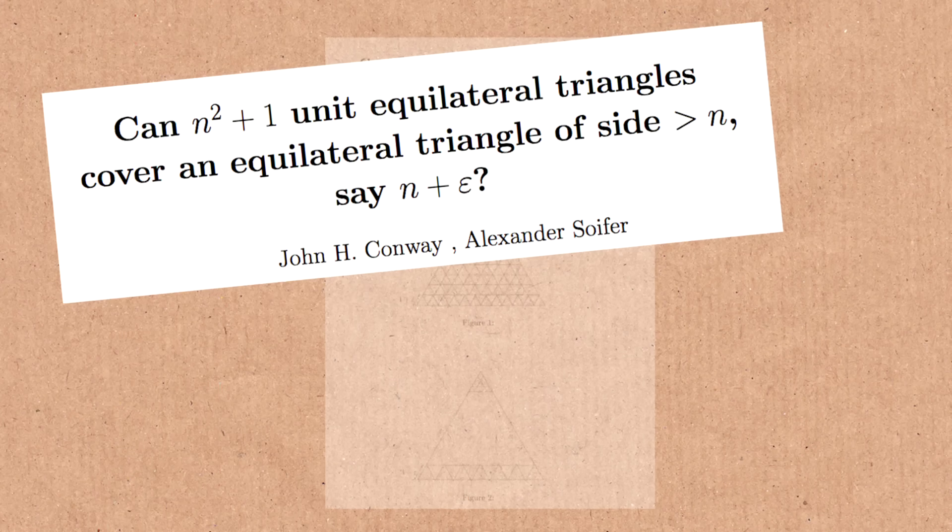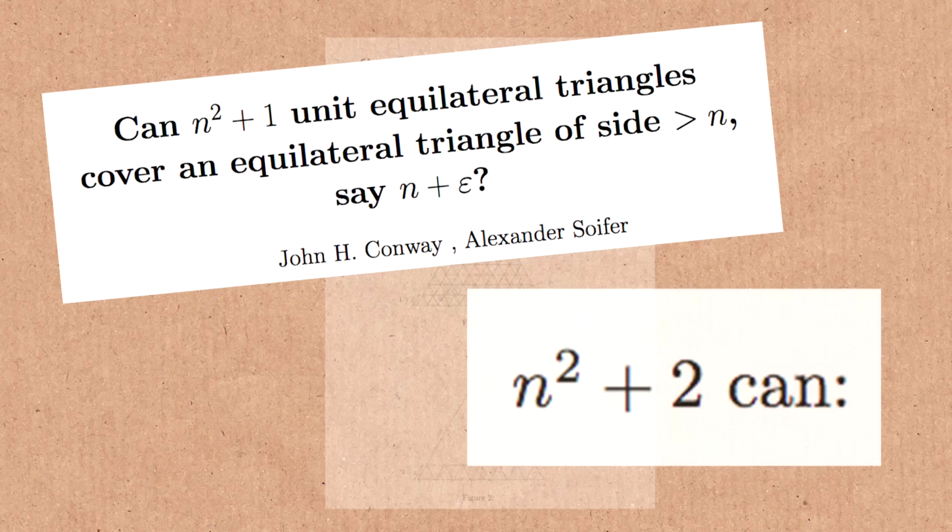The extra bit could be less than 2 — they're just showing that n squared plus 2 can work. I don't think they even answer the question. The question is: can n squared plus 1 unit equilateral triangles cover an equilateral triangle of side n plus epsilon? They don't say yes or no — they just say n squared plus 2 can. So maybe they could have just said 'maybe.' They don't answer the question.